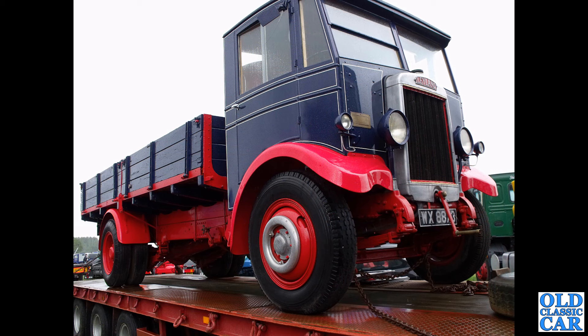Back to pre-war Leylands now — what a beauty. WX 8873 is the registration, a 1932 Leyland Bison, first registered in the Yorkshire West Riding area.